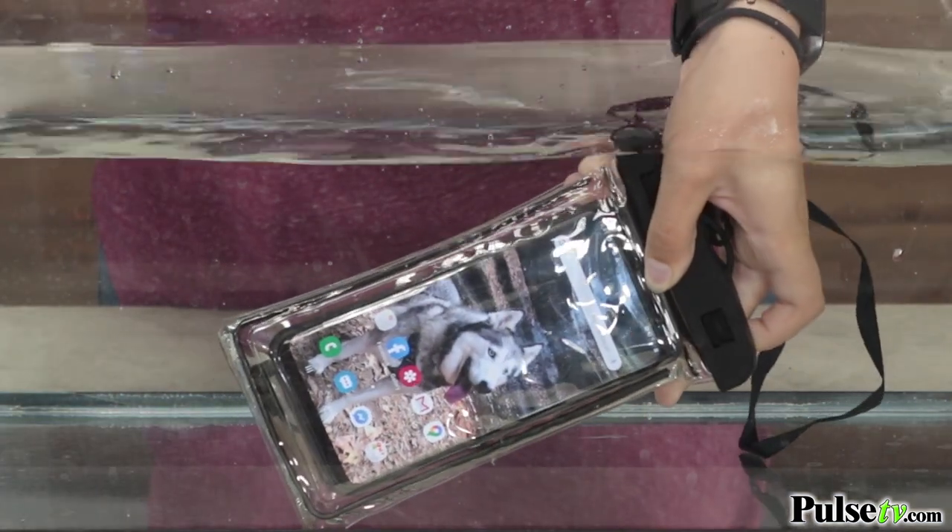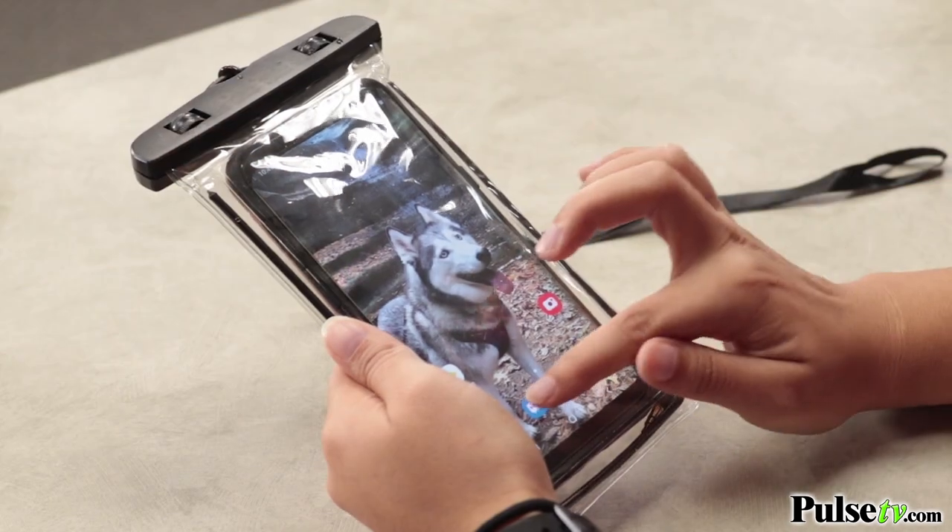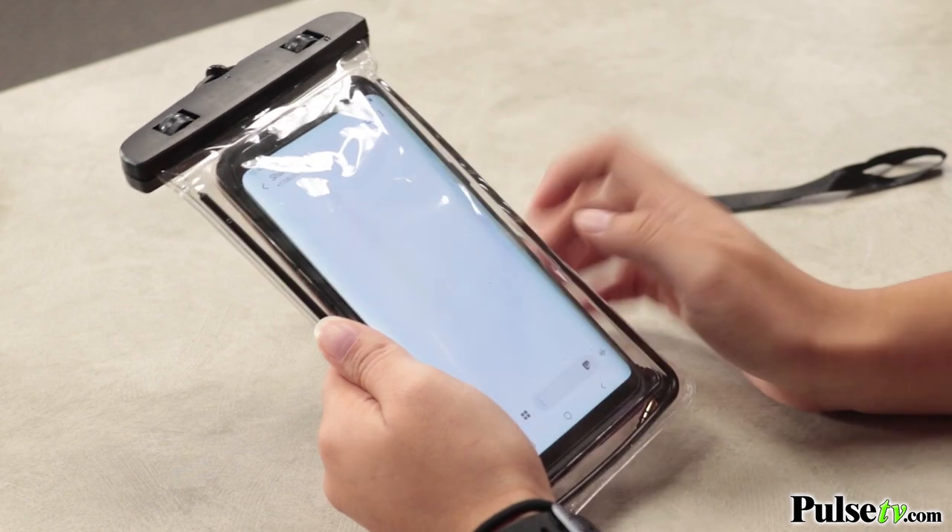It's completely submergible up to three feet of water because of the seal-tight closures. All you have to do is slide your phone inside and lock it up. As you can see, this is a clear pouch so you have full access to answer your phone, check your messages, and you can even take pictures underwater.